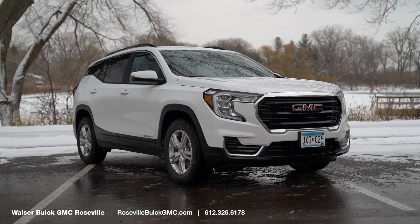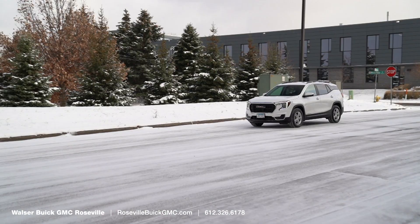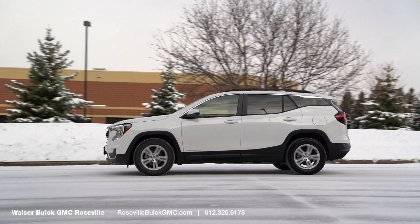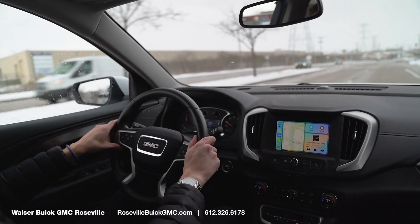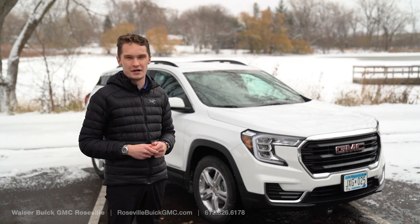Now that I've put a thousand miles on this car, I really like it a lot more than I thought I would. Whether you're leasing this vehicle like I did, or purchasing it with our fantastic 10-year, 150,000-mile warranty, this is a great car that has you covered no matter what. And that was a look at what it's like to live with a 2023 GMC Terrain. If you have any questions, please feel free to reach us on our website, rosevillebuickgmc.com, or call in. Thank you very much.